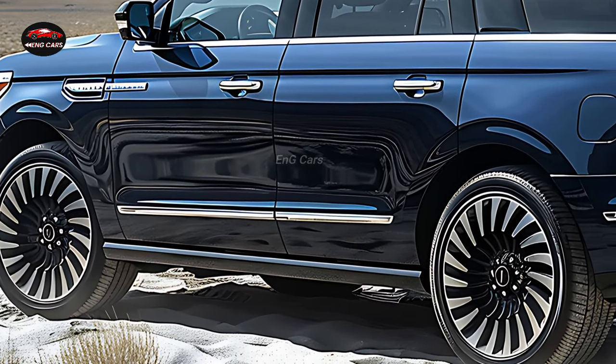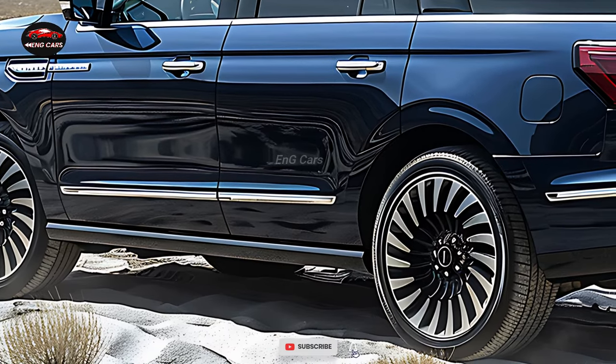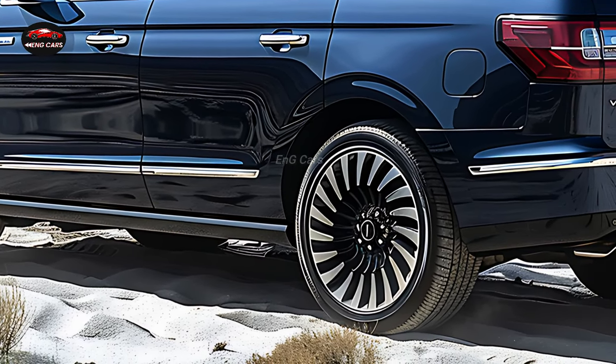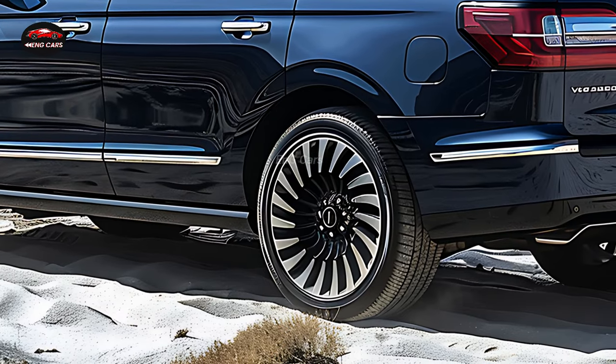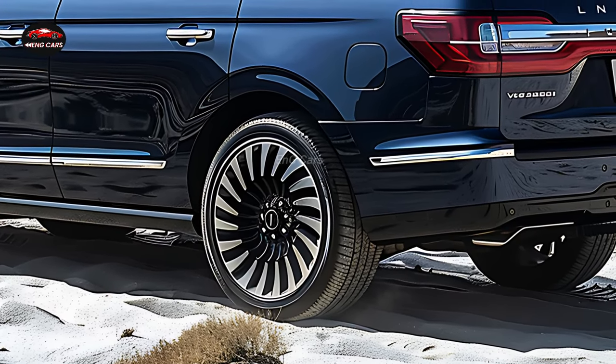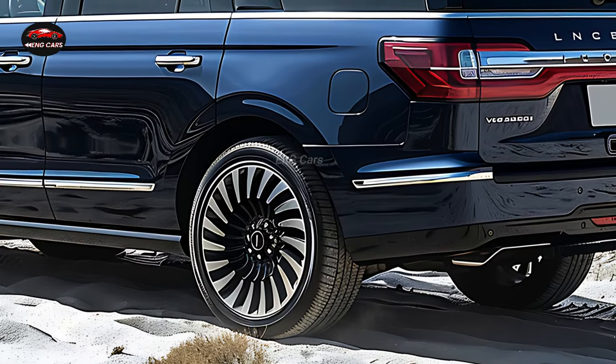The 2025 Lincoln Navigator prioritizes safety. It is equipped with a variety of safety features that provide drivers and passengers with a sense of security. Blind spot detection, automatic emergency braking, and rear cross-traffic alerts are standard features of the SUV.